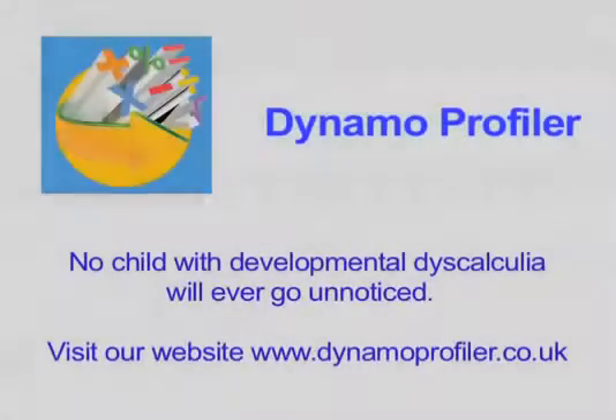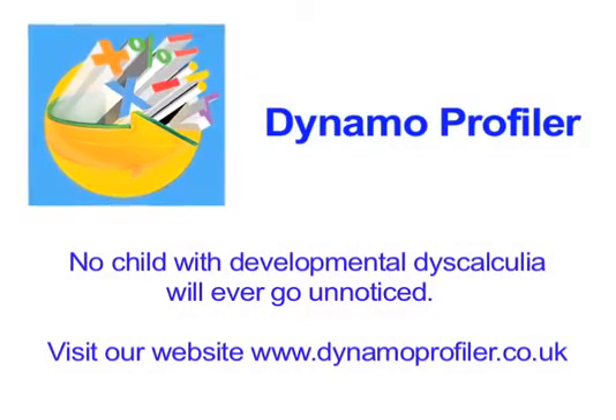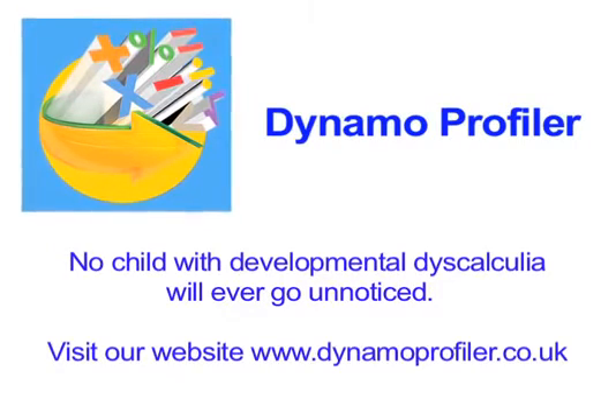Have you noticed any changes in Harrison's attitude towards maths? Yes, definitely. Dynamo Profiler — transforming the way schools support children with maths difficulties within the intervention groups.